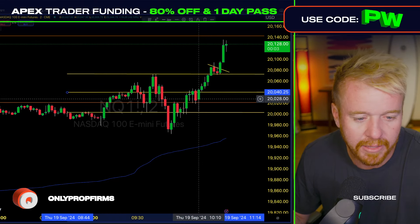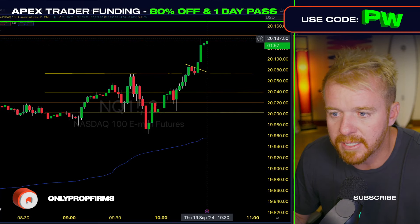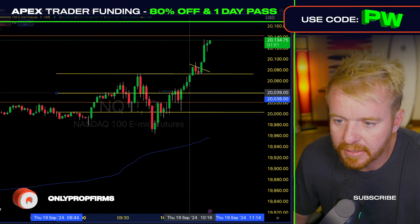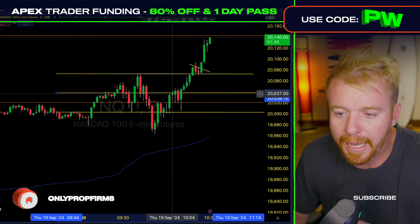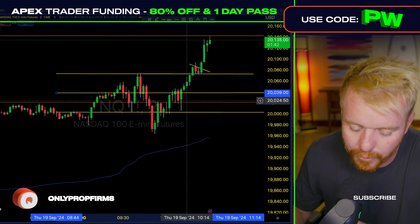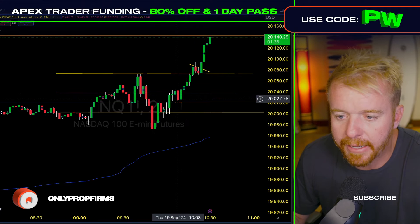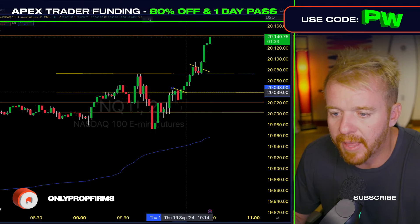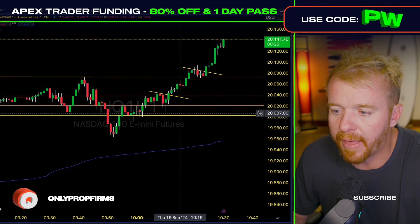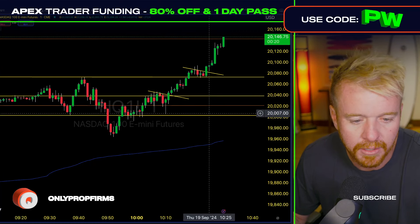That 15-minute range is playing out beautifully. There's something to be said about this setup. Somebody asked me: Patrick, why did you not get long right here when we broke above that level? Just because we're breaking through a level doesn't mean we jump in right away. We wait for the next setup. As you can see, pulling back here, dipping off the bottom of that 15-minute range and then getting that breakout — that's an actual setup. Just buying because we're going higher is not a setup. Look at that — the market is up over 100 points since that dip opportunity.